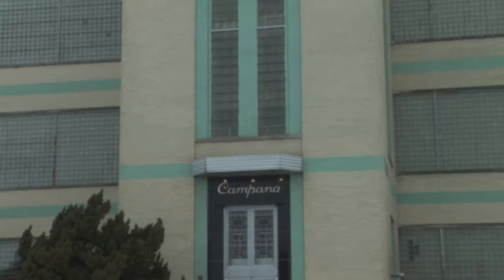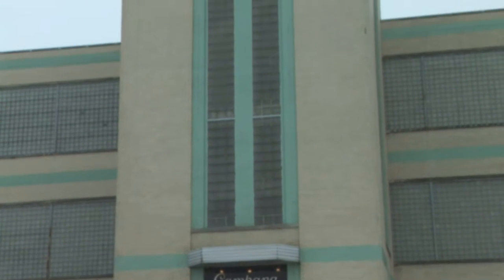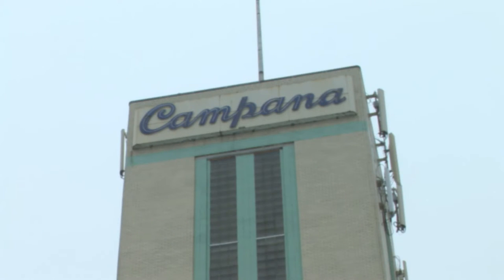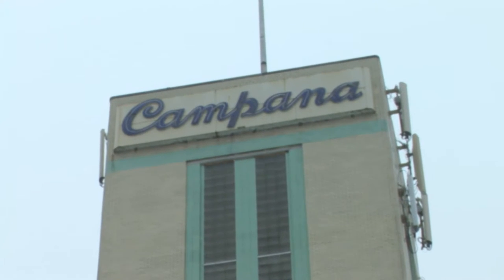Hi, I'm Jaime Gutierrez with the Fox Valley Voice. Today we're at the historic Campana Factory building in Batavia, the northwest corner of Fabian and Route 31. The Campana building was built in 1936 for the Campana Company, which manufactured hand lotion and other cosmetics and beauty products all the way up through the mid-70s. In 1979, it was added to the National Register of Historic Places, but that's not why we're here specifically today.